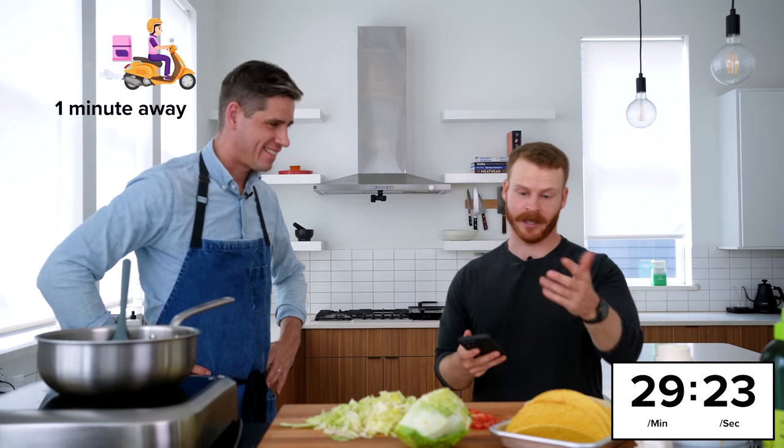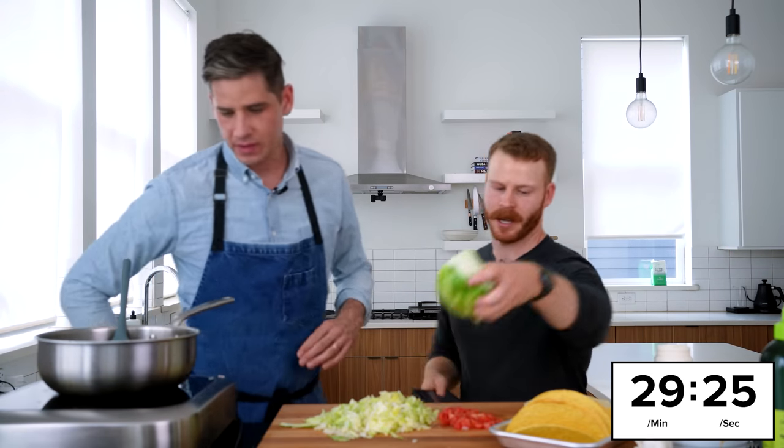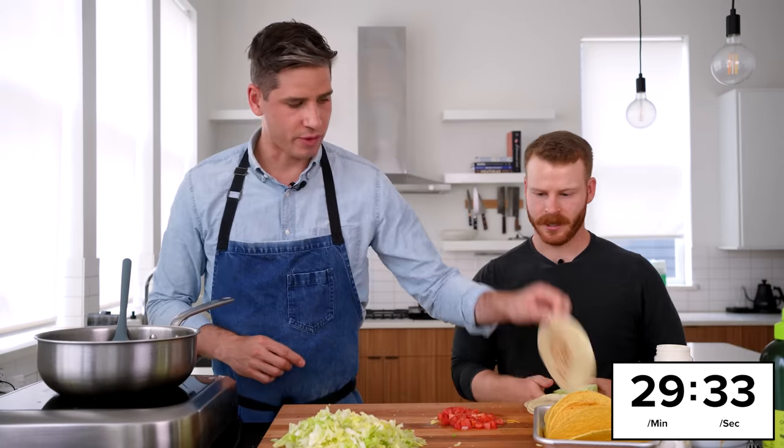We're one minute away. I think we can at least assemble ours in the meantime. I'll let you drive — you can assemble. Okay, so double-decker taco — we're going to start with a flour tortilla.